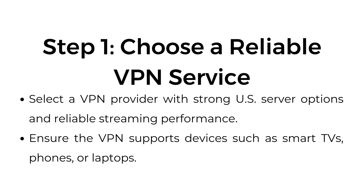Step number one, choose a reliable VPN service. Select a VPN provider with strong US server options and reliable streaming performance. Ensure the VPN supports devices such as smart TVs, phones, or laptops.